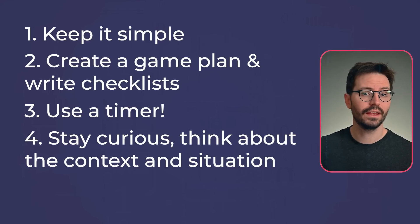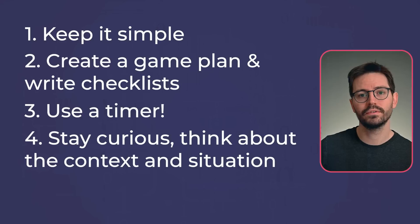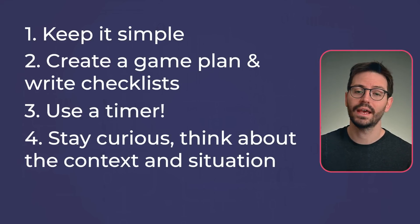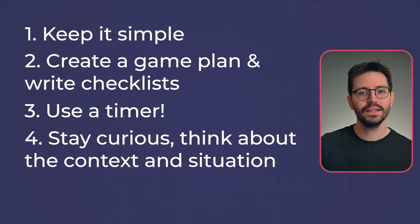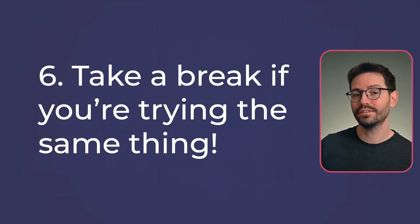Tip number five: take screenshots as you go. As soon as I pop something, I take screenshots step by step, which means pretty much everything I need as evidence for the report is already done. This saves a huge amount of time and also means that if you lose a connection or need to re-exploit something, you have clear instructions on how you did it the first time. And finally, tip number six: if you start trying the same attack or entering the same commands multiple times expecting different results, it's time to take a break — probably at least 30 minutes.